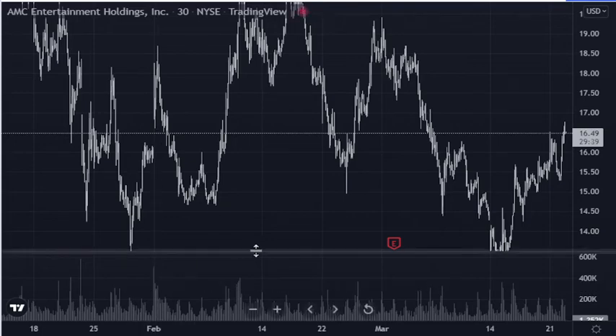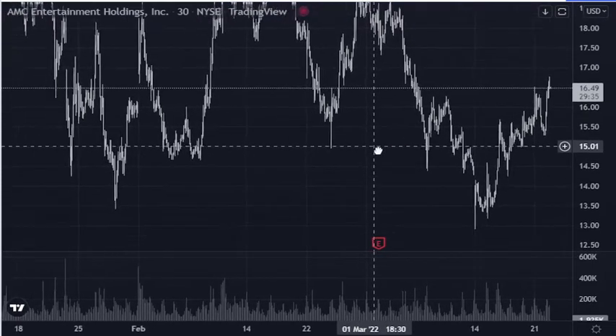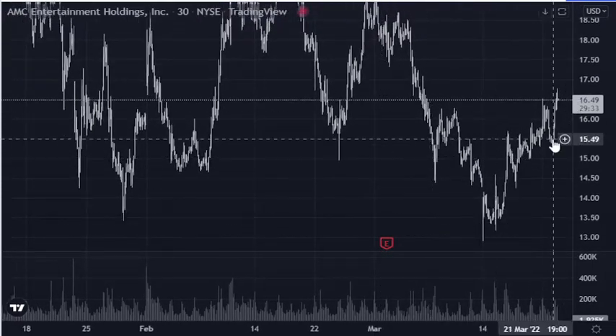Hello, this is Father. It's March 22nd, Tuesday, and what a nice day to be watching AMC.